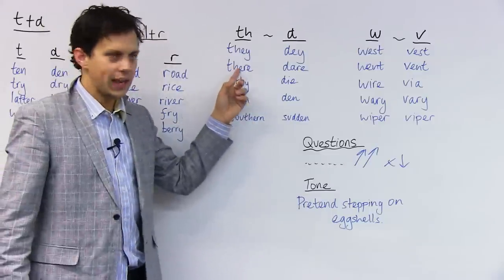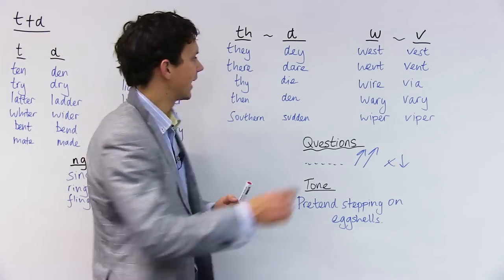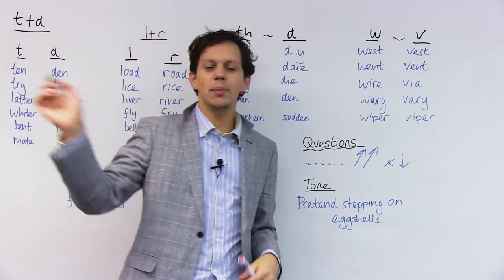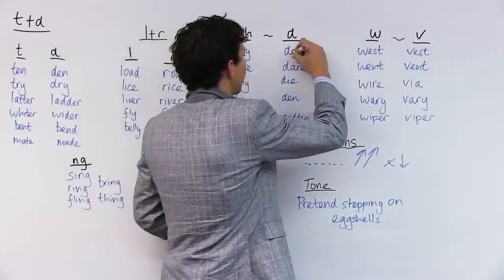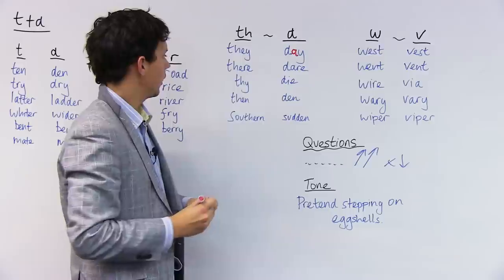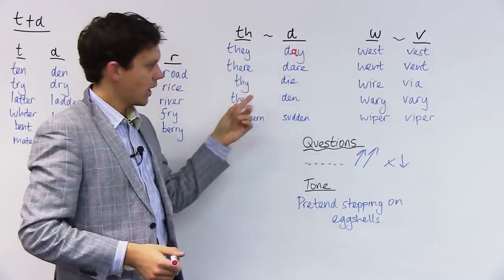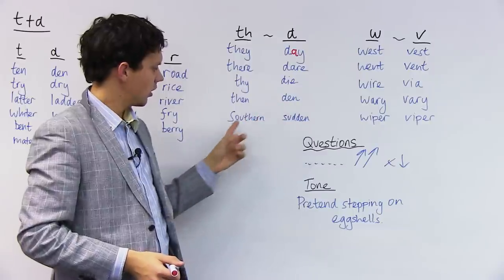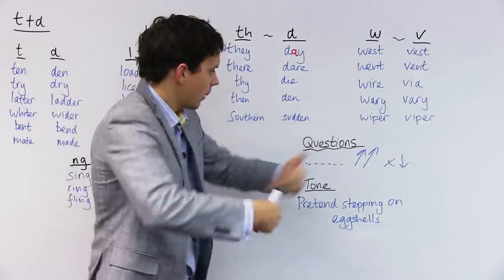Let's do it one more time. THEY. THERE, DARE. THY, DIE. THEN, DEN. SOUTHERN, SUDDEN — sudden meaning quick, it happens fast.